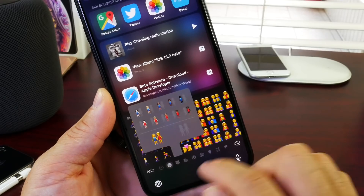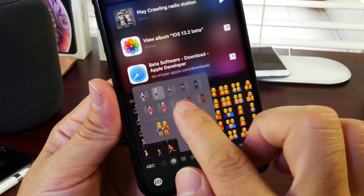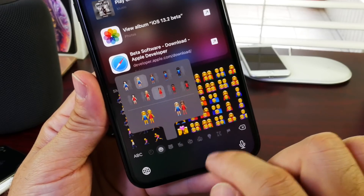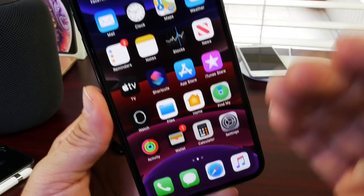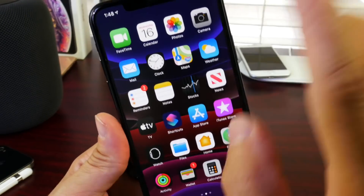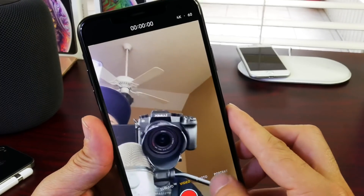New emoji and the emoji keyboard are now available on iOS 13.2, where you can select couples and choose any random combination — different genders, different colors, different hair, different skin tones. There's a new picker for the emoji keyboard. One thing I noticed that I didn't catch when I first covered this beta was something worth mentioning.